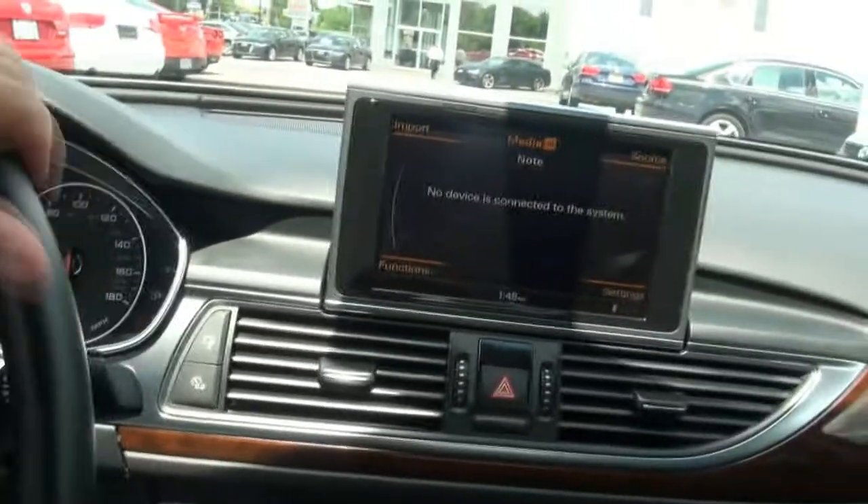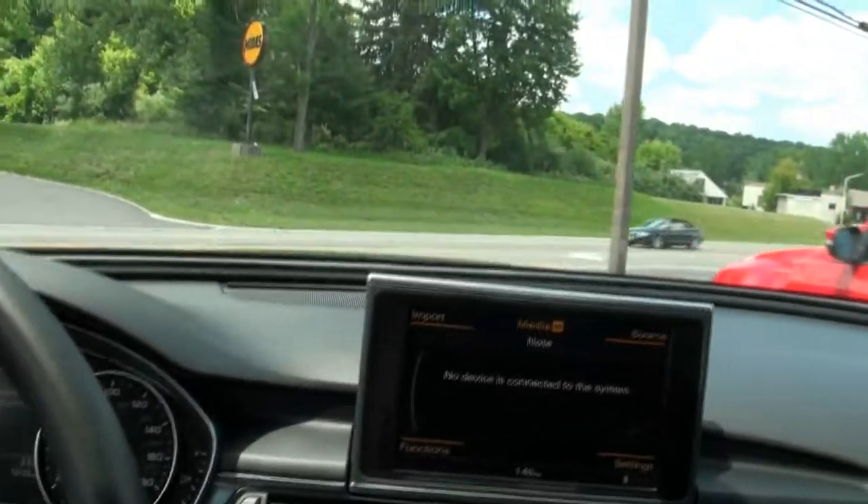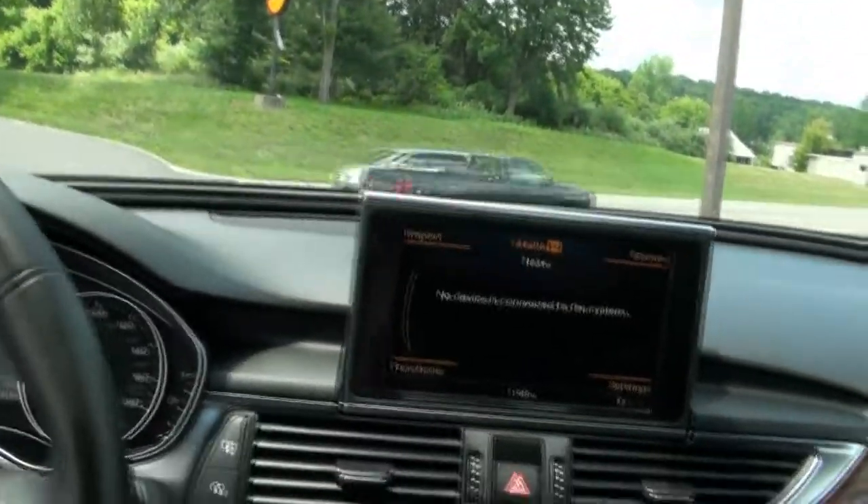Heated steering wheel. If you need more info, give us a call here at Audi. We have plenty of A6s available, and if you want a brand new one, we can definitely help you there also.